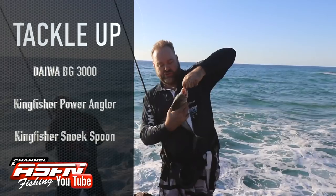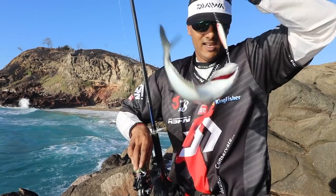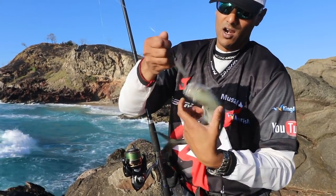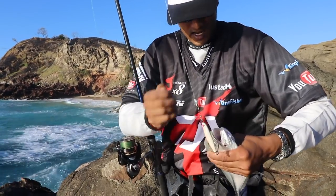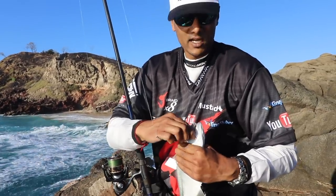Nice little GT there — we go on a bad little guy. Got a little kingy on a spoon, and it's a good bait size, so we're going to keep this one for bait for Spanish mackerel.